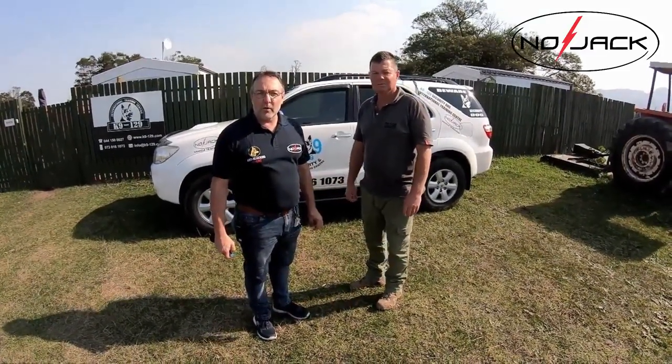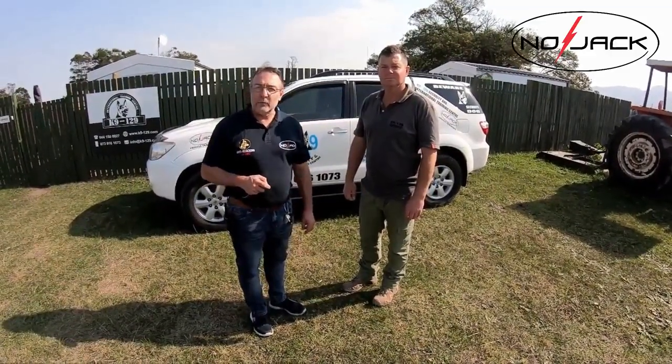We are going to do a test and a demo on the Nojak Car Guard. The Car Guard is a device that will protect your vehicle against jamming. Vehicle jamming is a serious problem — when your vehicle gets parked and you think you've locked it, the vehicle isn't actually locked. This demo is going to show what the Nojak Car Guard can do for you.